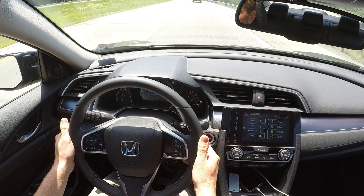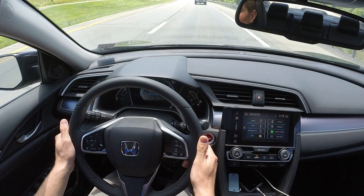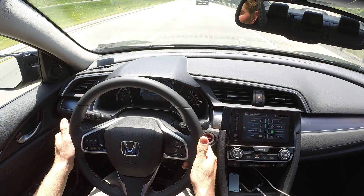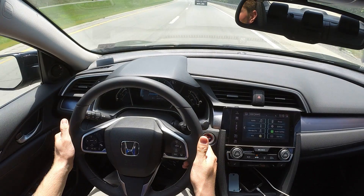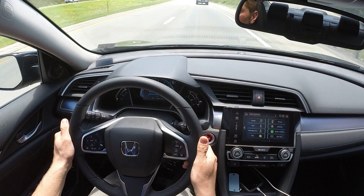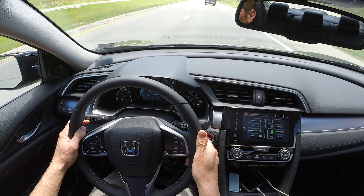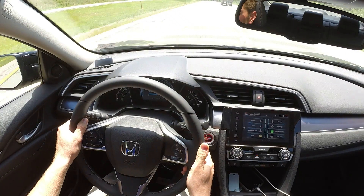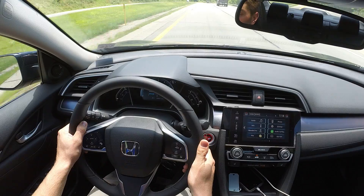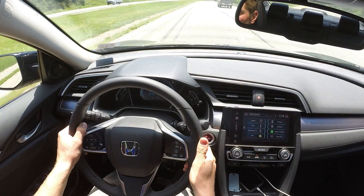I'm now catching up with the vehicle in front of me. The car is showing that it detects a vehicle, and it is determining their speed and maintaining a consistent following distance. It's now slowed us down from the 78 miles per hour I had set to 61 miles per hour, which is the speed the truck's going. I'm going to go around him. It now shows there's no longer a vehicle in front of me, and it is resuming back to the speed I initially had it set for.